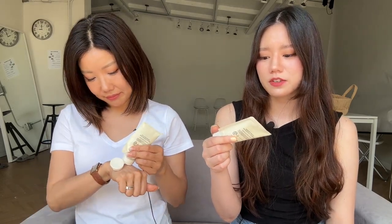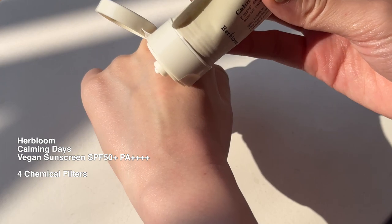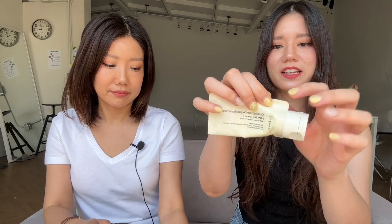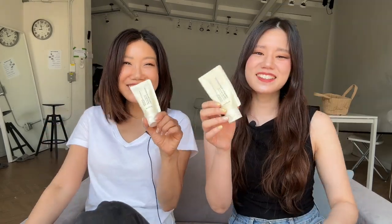The next sunscreen we recommend for oily to combination skin is the Calming Days Vegan Sunscreen from Her Bloom. This is a pretty new sunscreen with really unique key ingredients: potato extract, aloe, and centella. Potato is great for brightening your skin tone and evening it out, as well as cooling. What I love about this sunscreen is that it's really lightweight with an airy texture and it absorbs really nicely and almost immediately. The packaging is really interesting — it comes in paper packaging, using 80% less plastic than your average sunscreen. When you're done, you can rip the tear section on the side, scoop out the rest, and just recycle it.